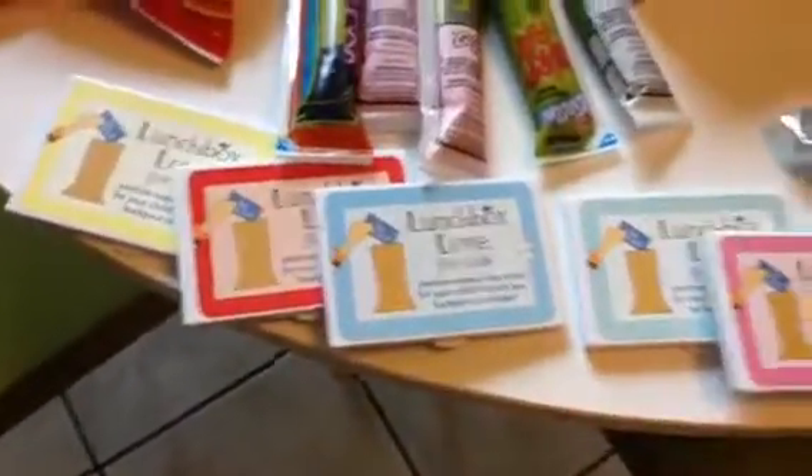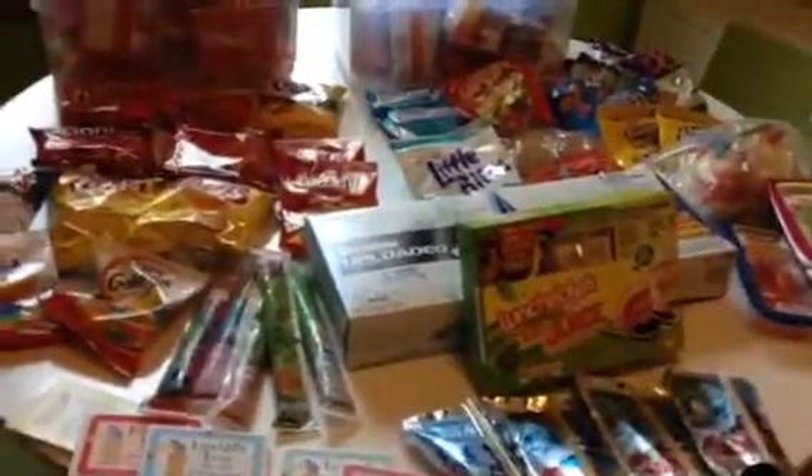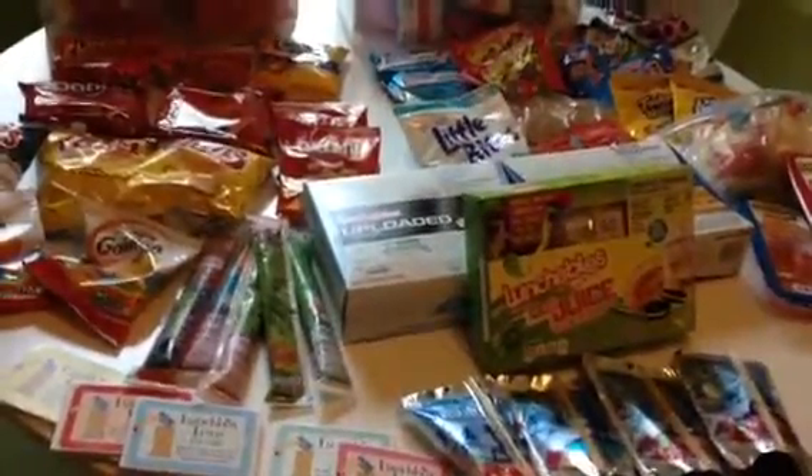Of course, we have the staple, the Sub Lunchable — that's the one he likes, it has to be the Sub. I will include a Capri Sun if the Lunchable does not include it. And then lastly, I always include a lunchbox love note. His lunch will consist of components of things off this table each and every time, unless it is a Subway sandwich.